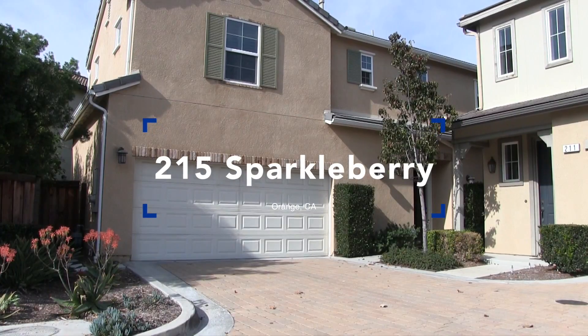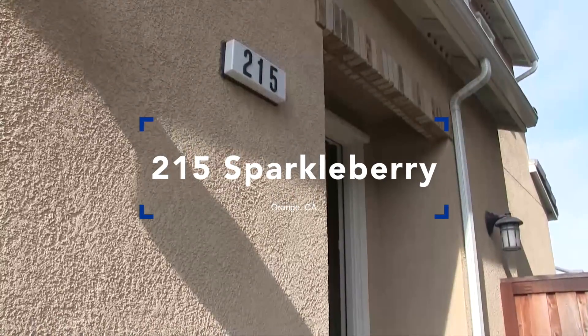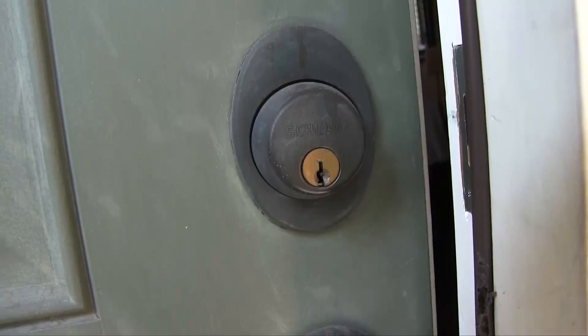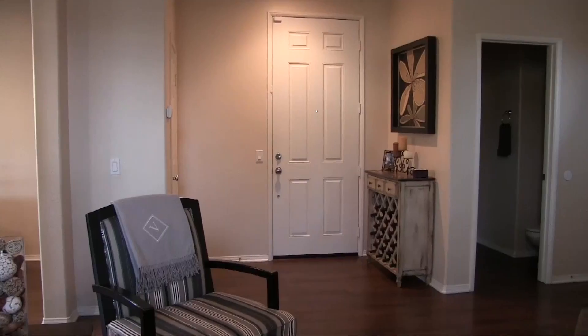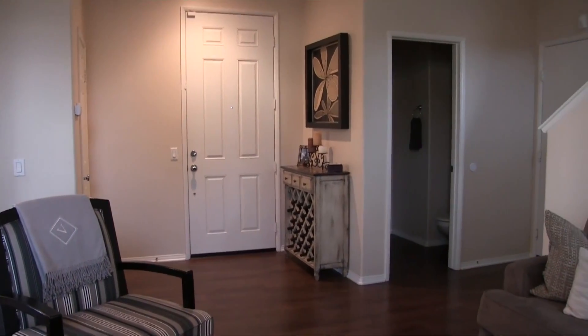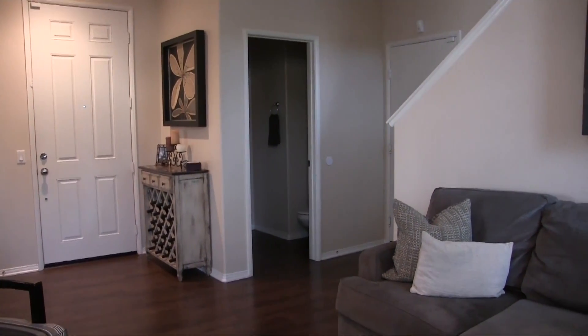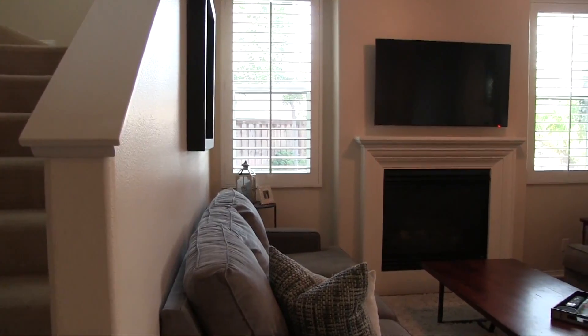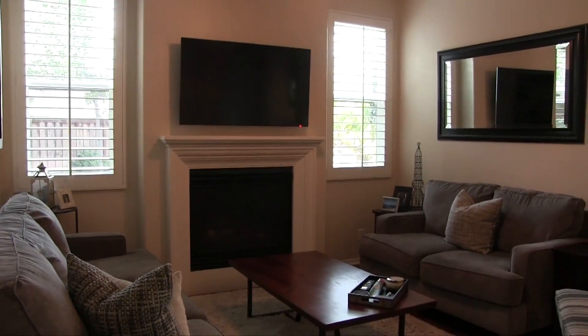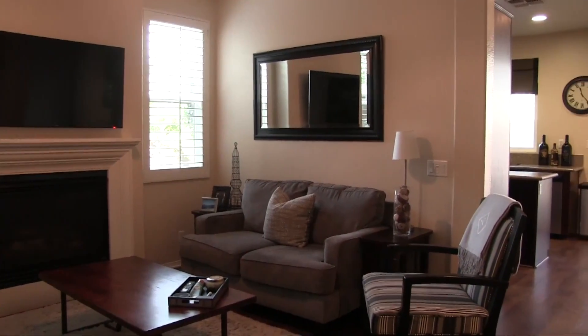Hi, this is Kathy McCarthy with First Team Real Estate and Christie's International. I have this great townhouse in Orange in the Riverbend community. It is a detached townhouse with three bedrooms, which includes a master, and two and a half baths.